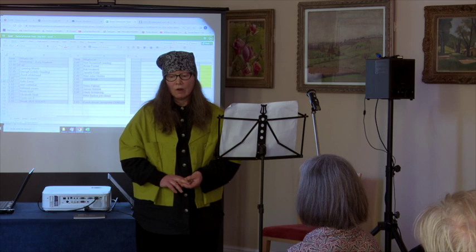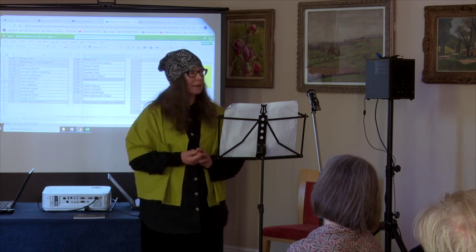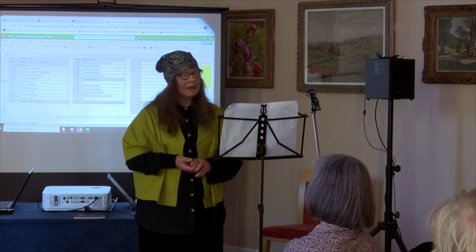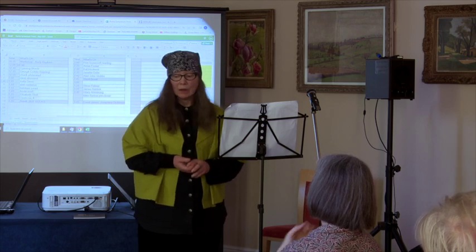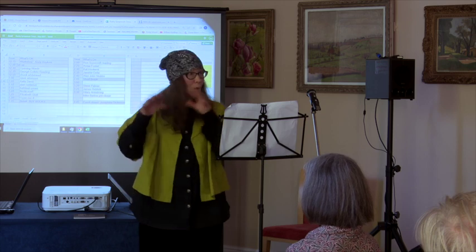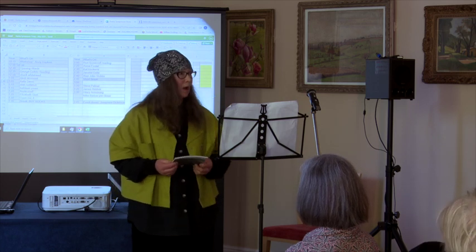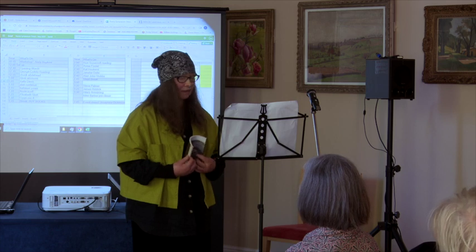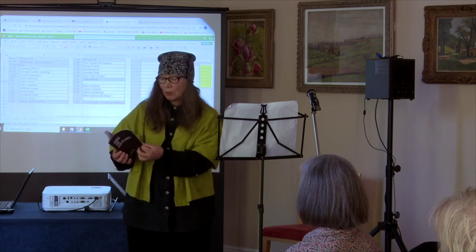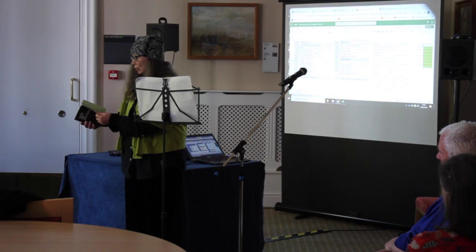All around this area, which is the size of a football pitch roughly, are what are known as peat hags. They are where the peat has been eroded and exposed but the structure of the peat has remained in these mounds that have a very strong presence. A few years ago, I collaborated with my friend Laura Harrington, the artist who produced this artist's book, with various contributions from scientists, artists, and botanists. I also contributed a sequence of poems.